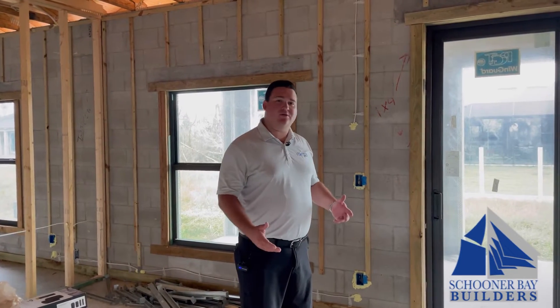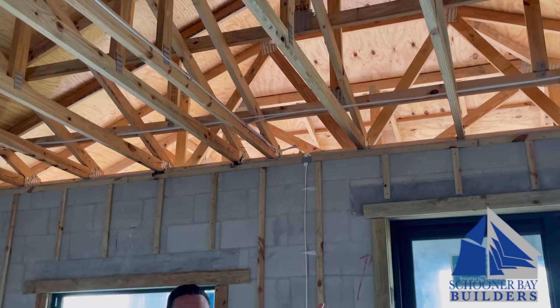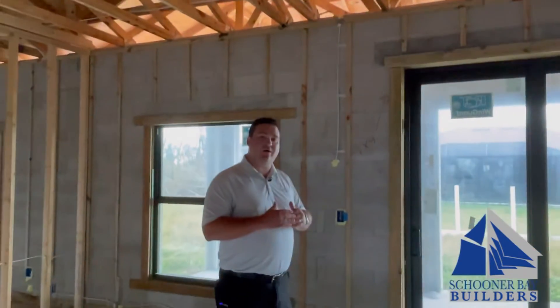Recent building code has also increased the thickness of plywood on the roofs. What used to be 3/8 inch plywood is now 5/8 inch, creating more of a barrier as well.